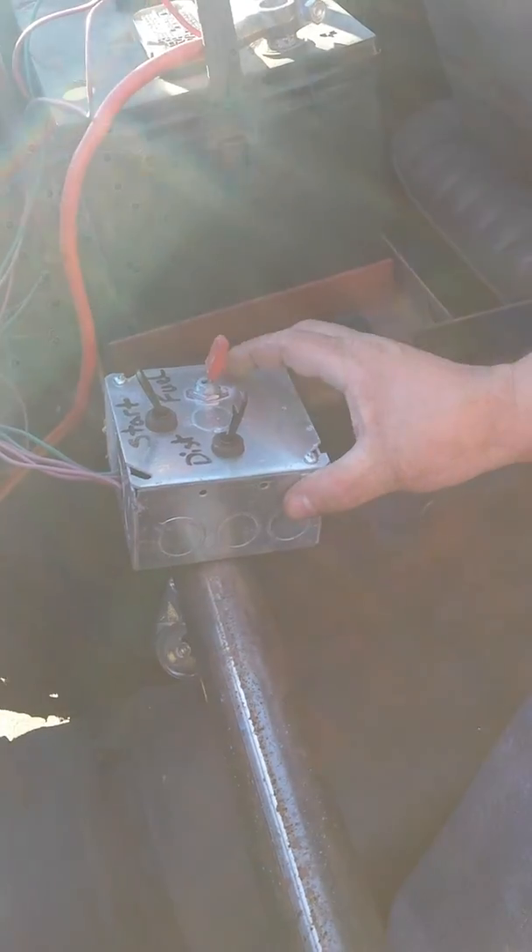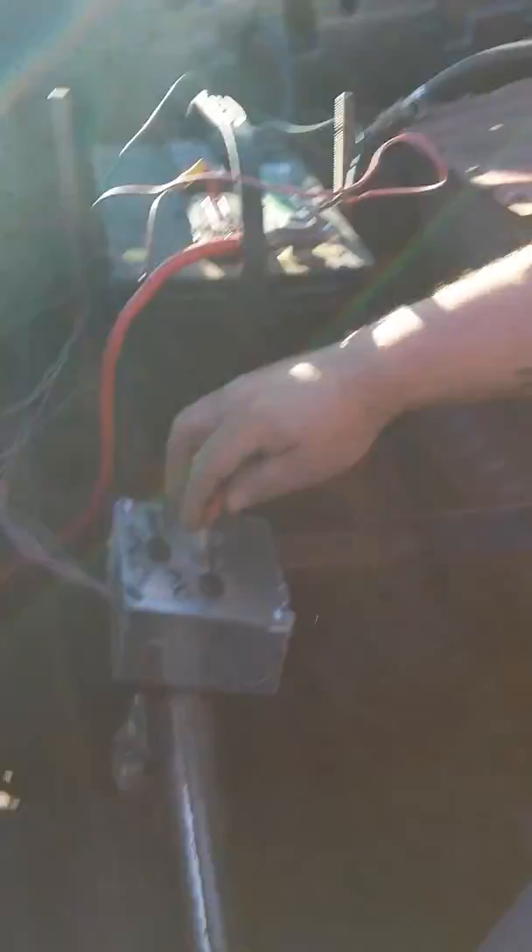We got the shifter box welded in. You can't really see it but it's not moving. Our shifter's fixed and it should fire up.